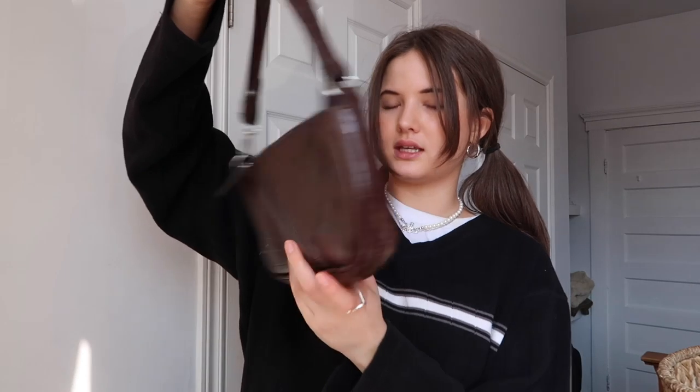Then I have this one which I'm sure you guys have seen all over Depop — there's a ton of companies that resell these type of bags, I've even seen them on AliExpress. But I believe this brand called Crypt sent this to me. It's just this brown snakeskin mini purse — it has a lot of room in it which I like, and I like that it's brown.